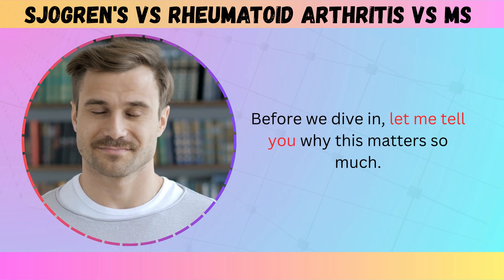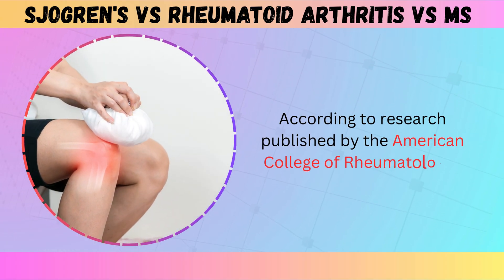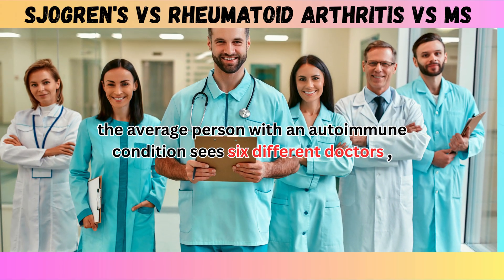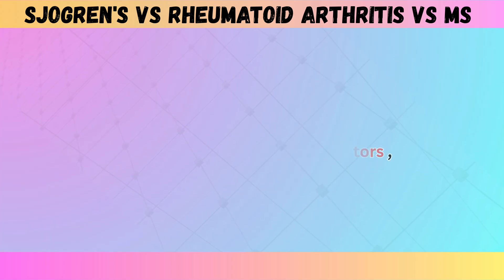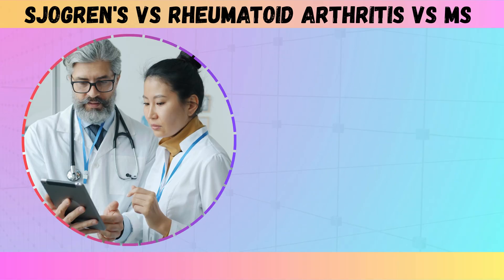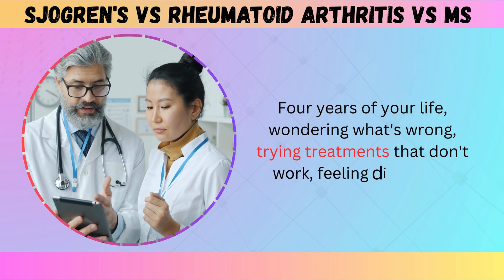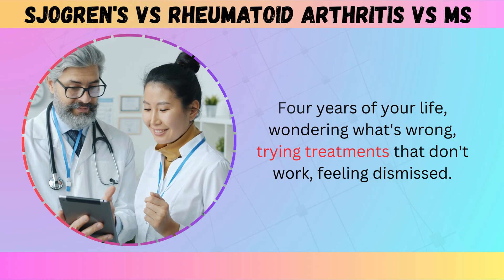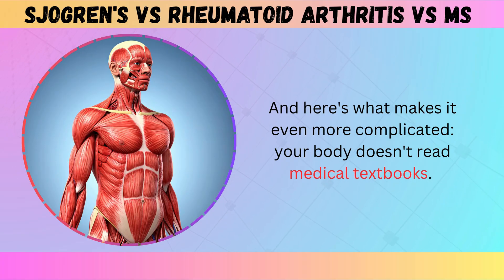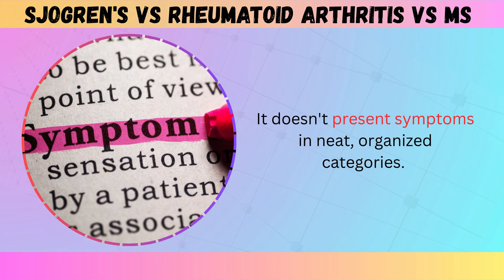Before we dive in, let me tell you why this matters so much. According to research published by the American College of Rheumatology, the average person with an autoimmune condition sees six different doctors over nearly four years before getting an accurate diagnosis. Four years of your life, wondering what's wrong, trying treatments that don't work, feeling dismissed.